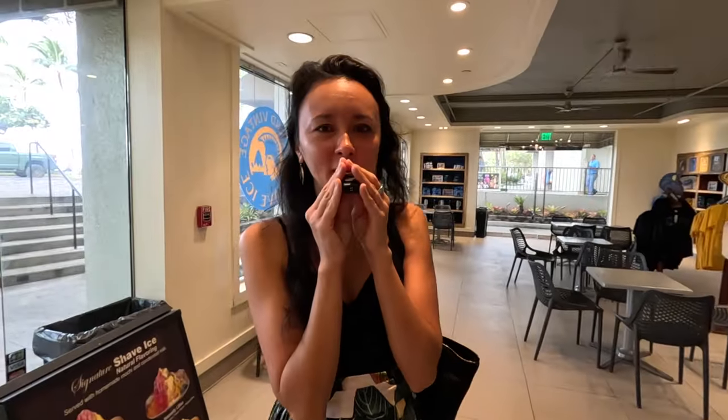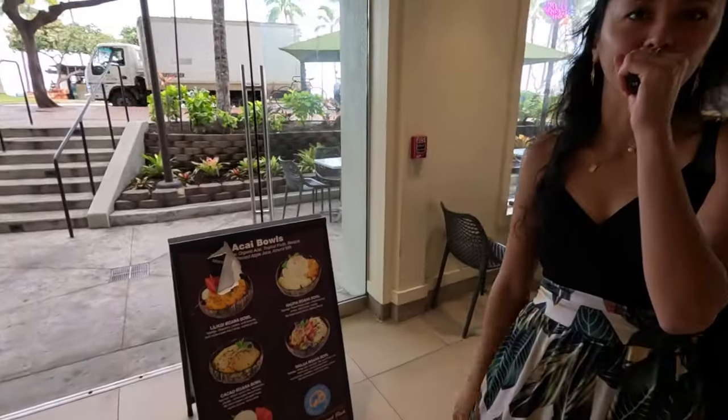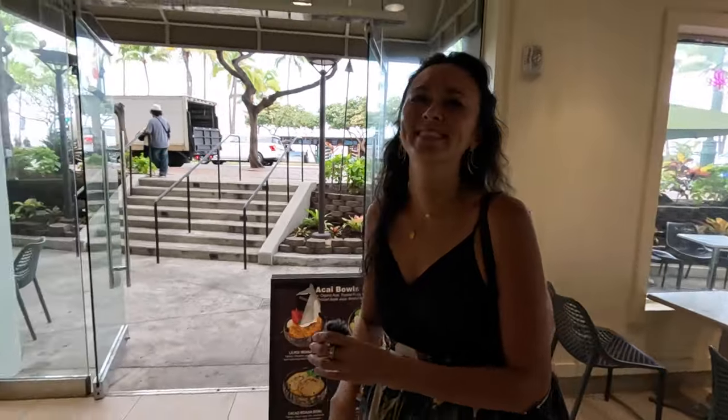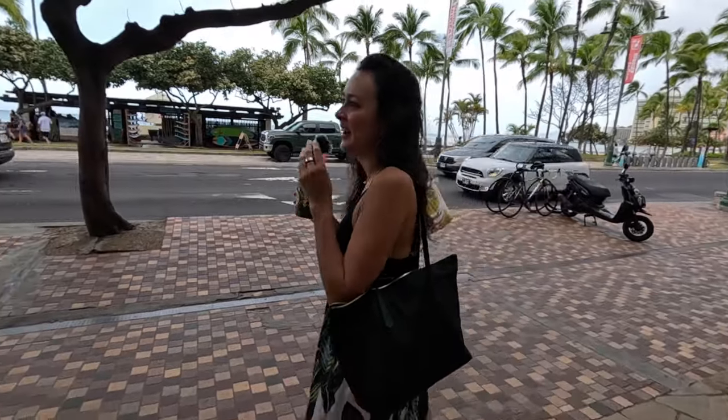That was a little bit more than I thought — it's $9.50 for this milk tea, but I had already committed. So we had a bit of a pit stop. It's good, but it was like $10.